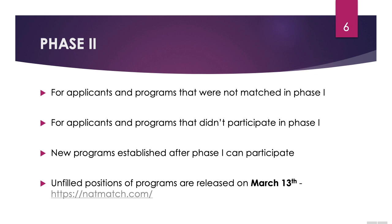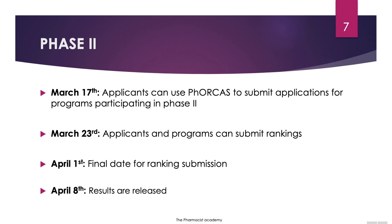For applicants and programs that were not matched in phase one, they still have a chance. For applicants and programs that didn't participate in phase one, you still have a chance. New programs established after phase one can still participate in phase two. Unfilled positions of the programs after phase one are listed on this website on March 13th. On March 17th, applicants can use PhORCAS to begin submitting applications for programs participating in phase two. Please keep in mind that phase two is a much faster process than phase one.